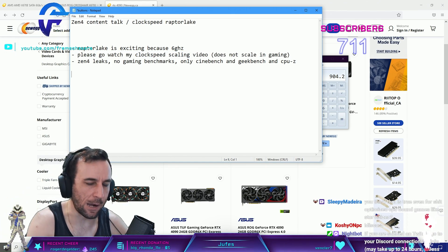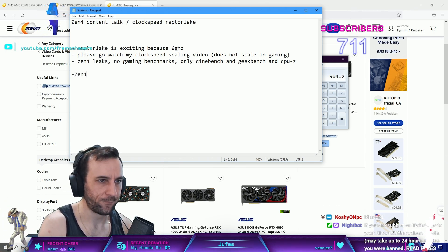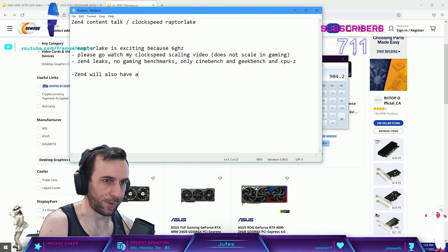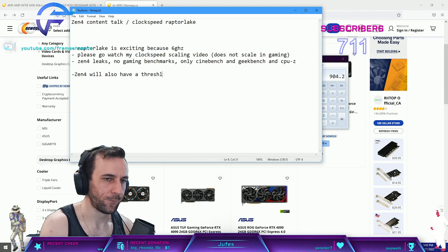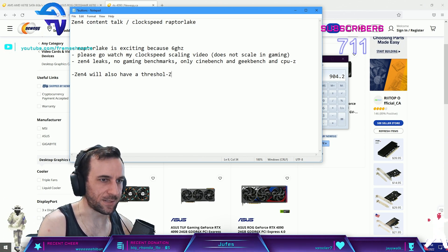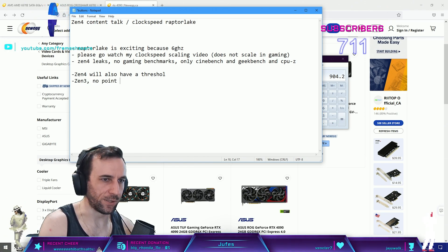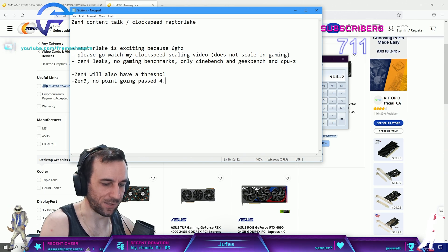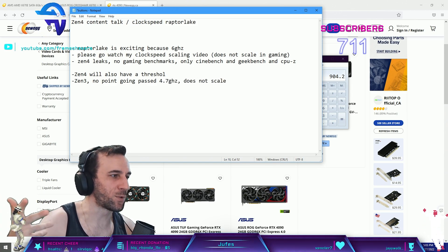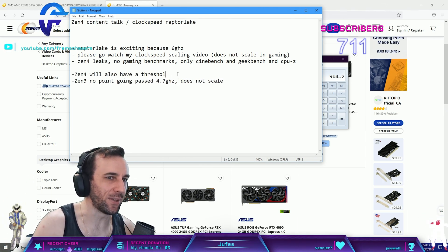Zen4 will also have a threshold, just like Zen3 where there's no point going past 4.7GHz - it does not scale because it's waiting on memory all the time. Zen4 will have something similar.